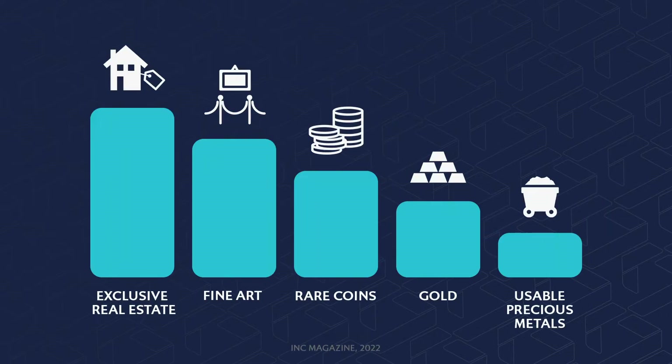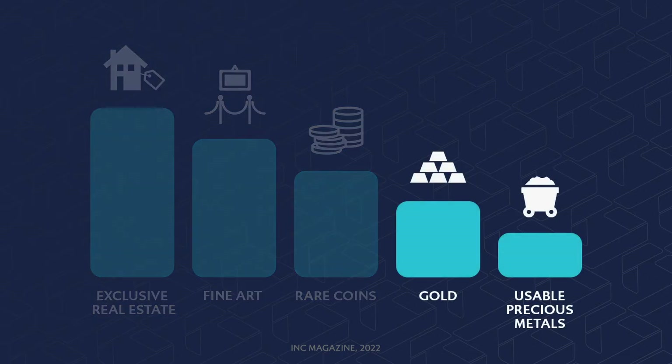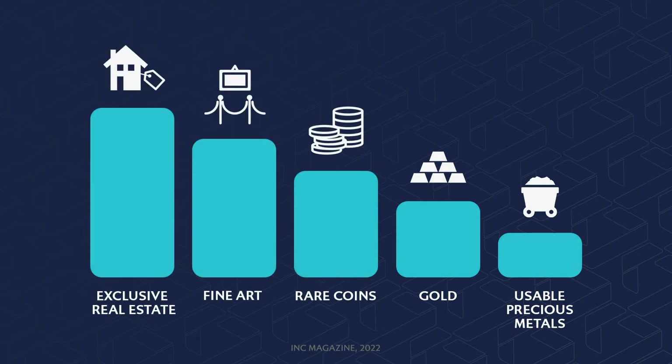If you look at the top five places wealthy families turned to protect and grow their wealth during the financial crisis of 2008, you will see that three of the five things are collectible in some way, and the other two are sound money. Unfortunately, not many families have an extra million or two laying around to buy high-end collectibles, nor would they even know where to start.